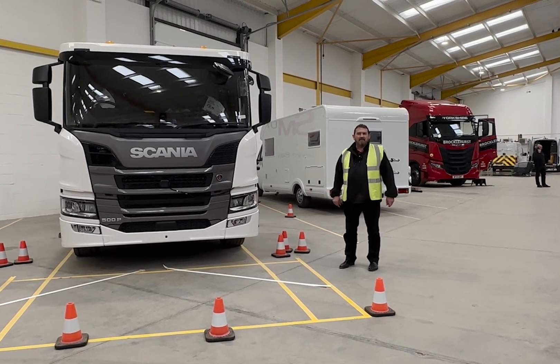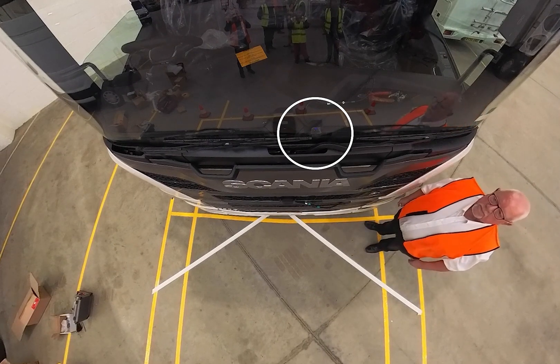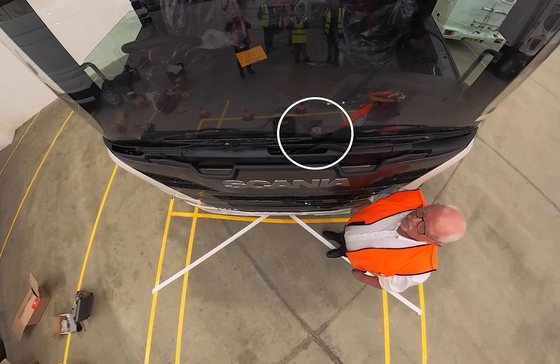Hi, I'm Ahmed Barry from SMUK. I'm going to show you a non-compliant DVS MOAS system — a moving off information system — so that when you're doing your due diligence, you understand what needs to be working on these systems.